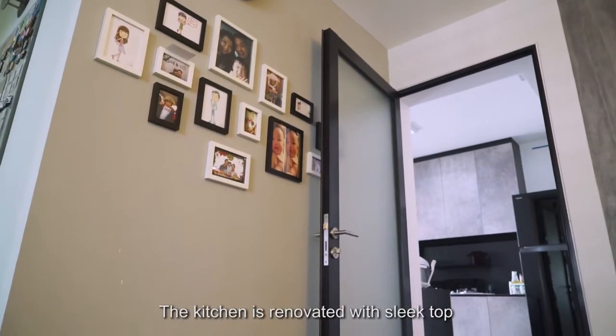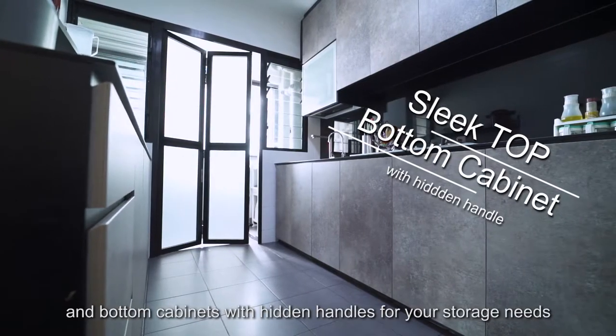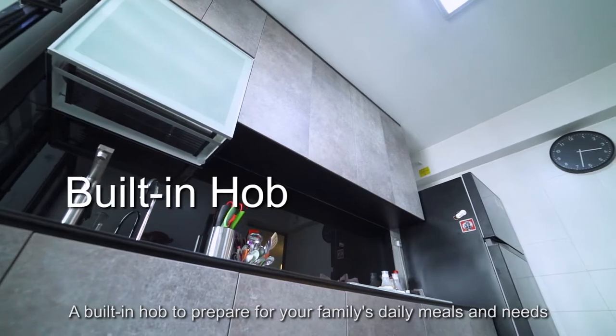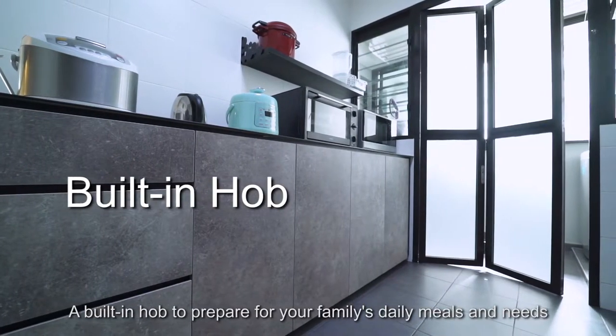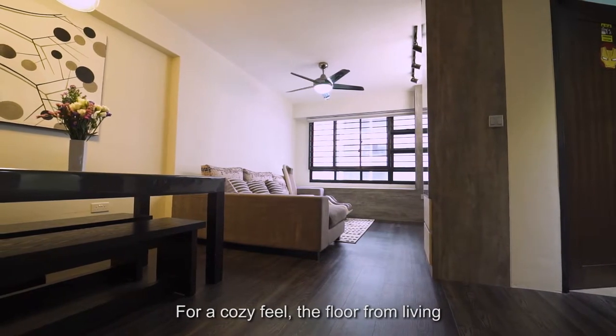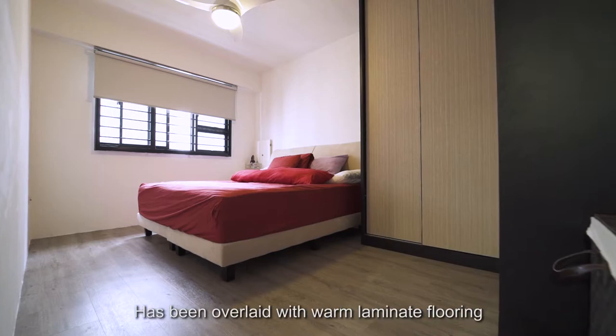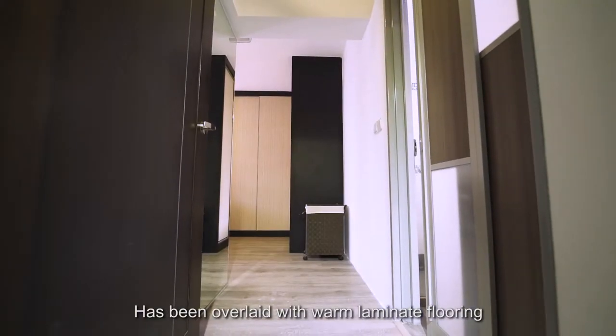The kitchen is renovated with sleek top and bottom cabinets with hidden handles for your storage needs, and a built-in hob to prepare your family's daily meals. For a cozy feel, the floor from the living, dining, corridor and through to the 3 bedrooms has been overlaid with warm laminate flooring.